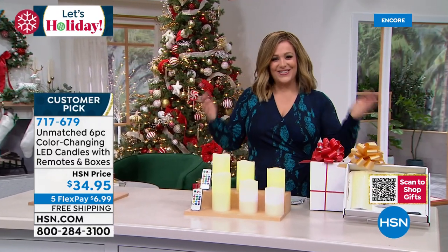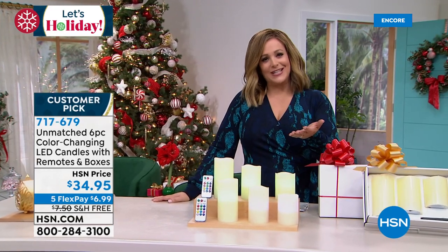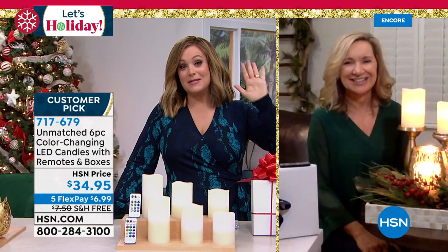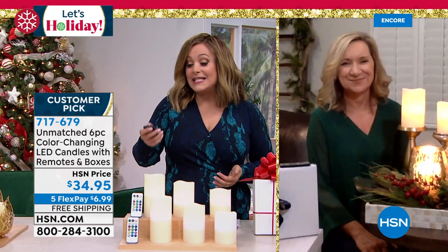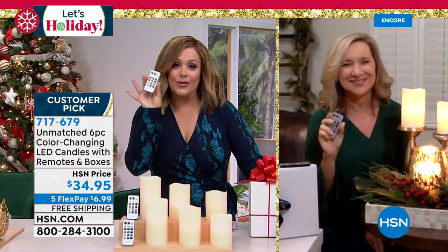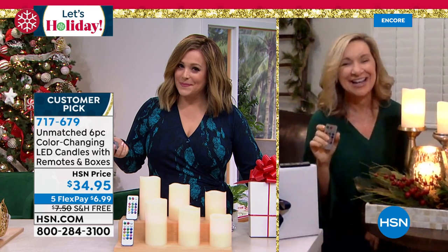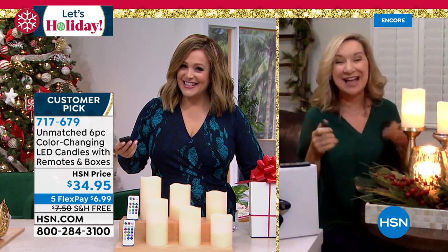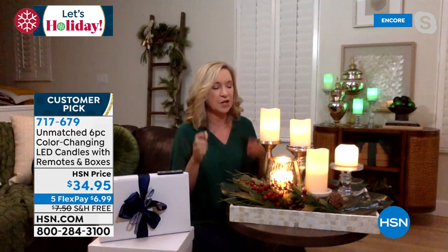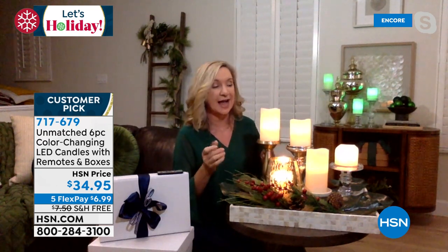Our good friend Ellen Bunner has been shopping with HSN for over two decades. As a worrywart, these are my kind of candle — they look authentic and I can place them anywhere because I have the remote controls. They're great for every day, but especially during holiday season when you're putting out all your decor — your Thanksgiving table, all your holiday decorations. This is the most perfect gift. Unmatched is exclusive here at HSN, and in all my years of bringing candles here, this is the most realistic.